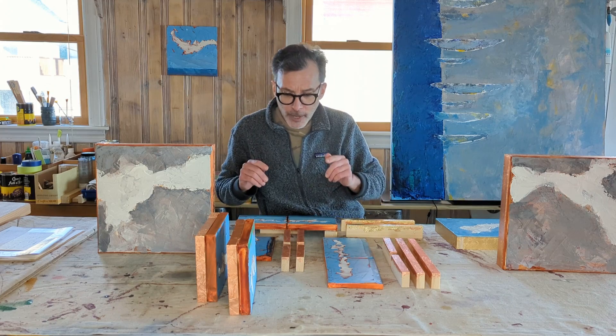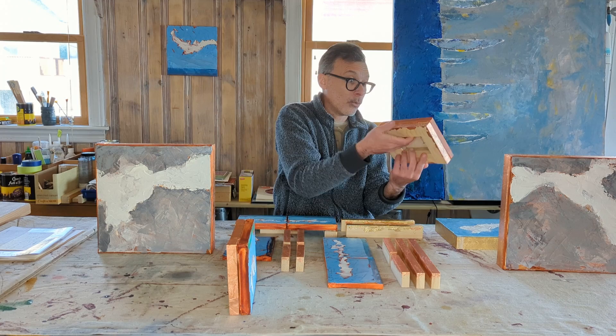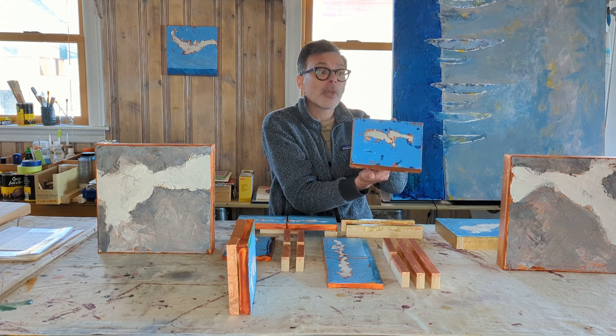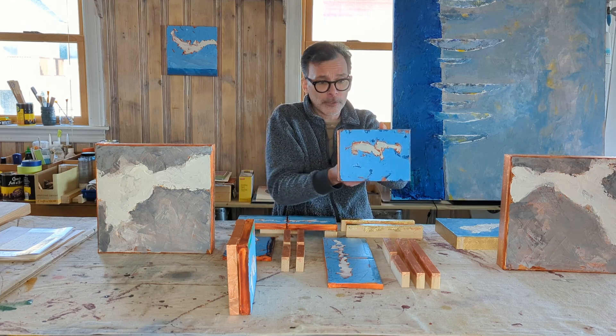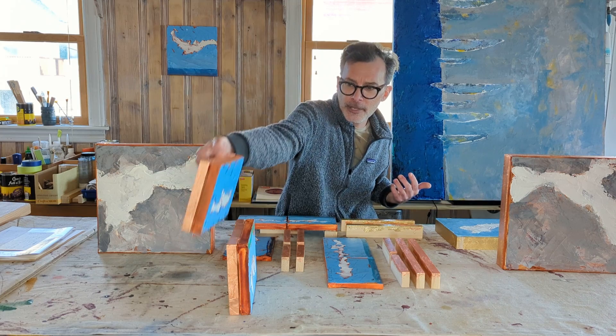I'm also doing a lot of smaller pieces — pieces that might be a little more affordable for your budget. Please catch these online. These particular smaller ones aren't listed yet; I'm still finishing up on the leafing, but they'll be posted by next week.